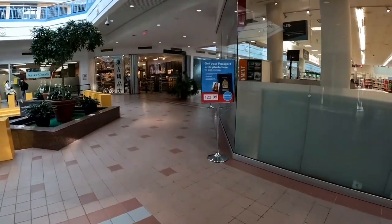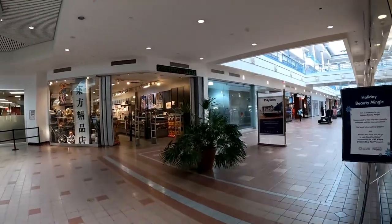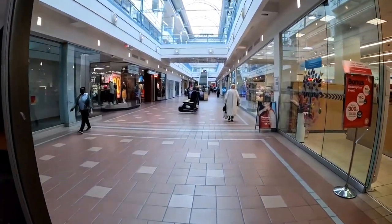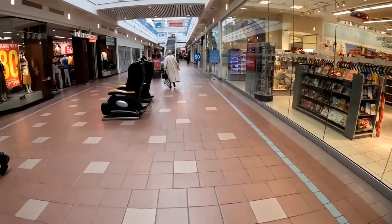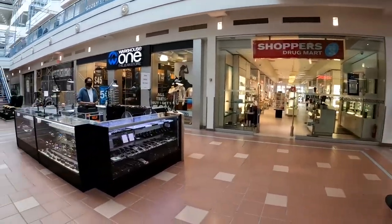We got a service counter center right there. Shocker is to the right. Oriental Distro. We got some massage chairs and international clothing. Warehouse One.